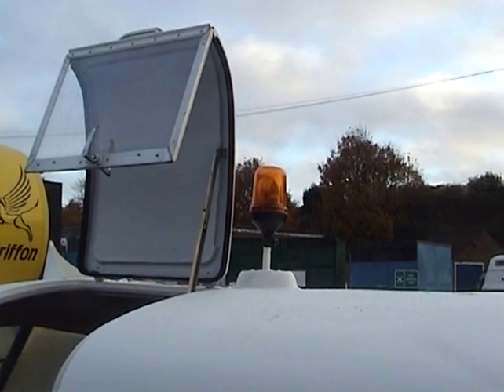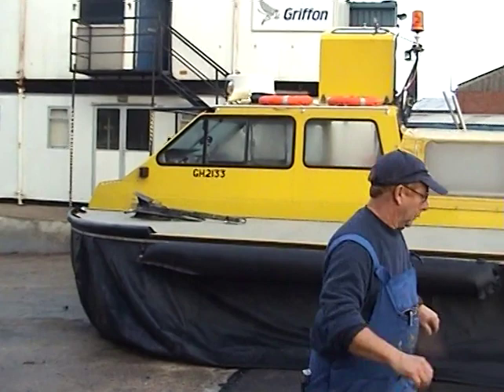Here we see the fire extinguisher and the ladder for getting out. The flashing light on the roof with the door cover open at the moment. And there you see the Griffin symbol of another craft.